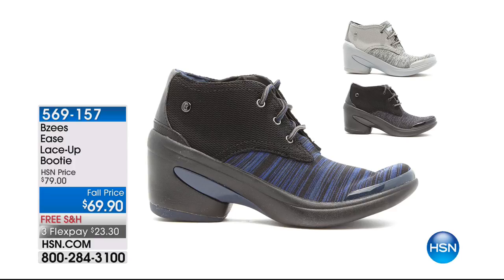Item number 569157. Whole and half sizes from six and six and a half all the way to eleven, medium and wide widths. And with that, here's another look at our today's special.